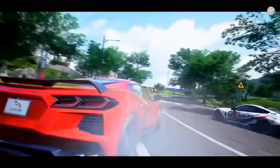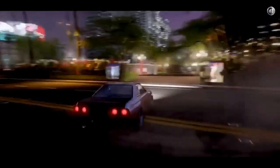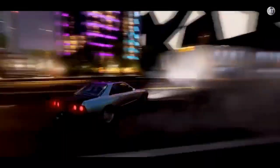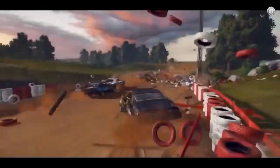Whether you're a casual player looking for a quick fix or a hardcore gamer looking for a deep and immersive experience, these games are sure to deliver. So rev up your engines and get ready to hit the track with these top 10 best racing games.